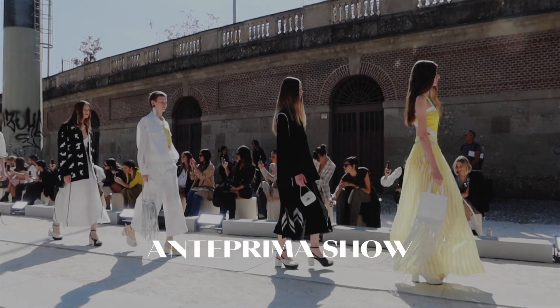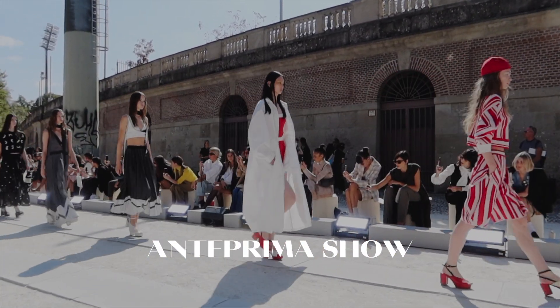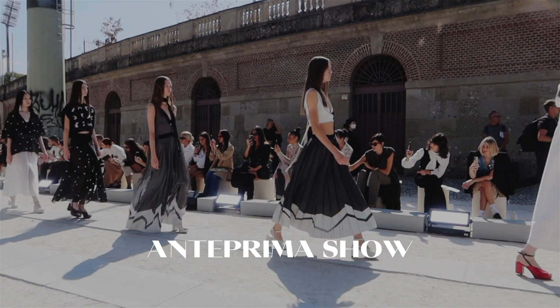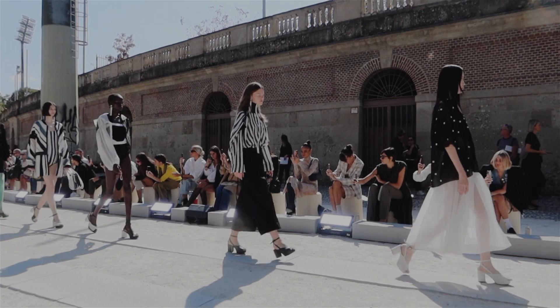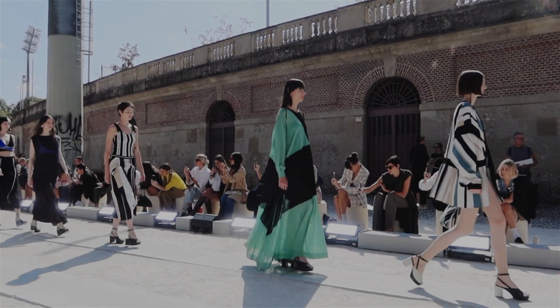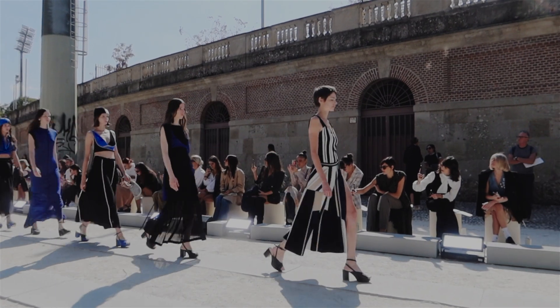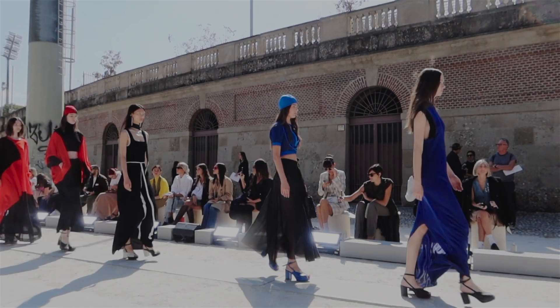The show is about to start and, as always, I'm filming the finale up close of the whole collection. Here you can see sophisticated silhouettes, architecture in garments, details, and very strong colors like red, green, black, and blue. The collection was amazing and I was so happy to be there.